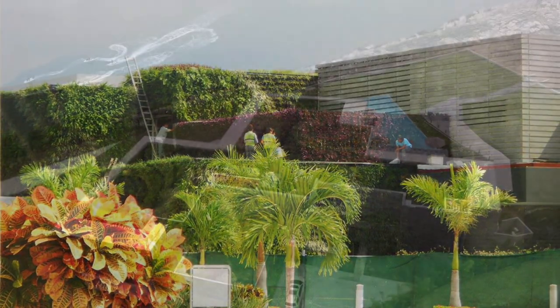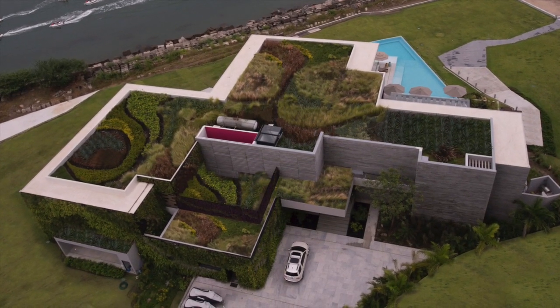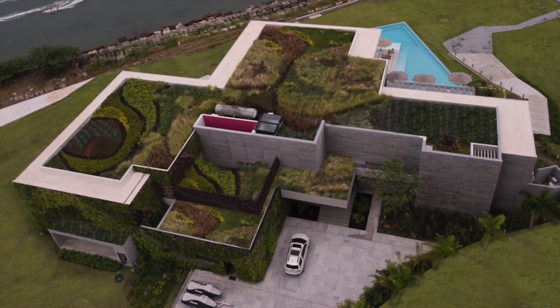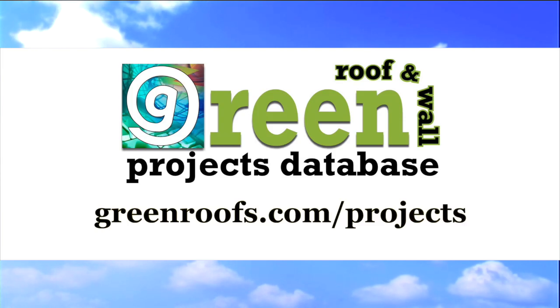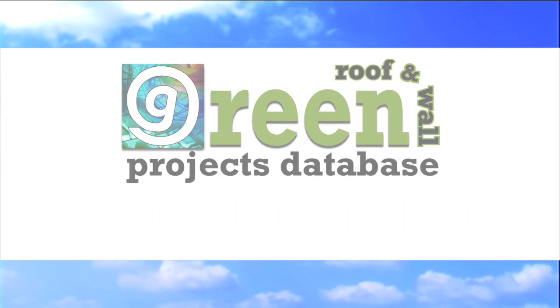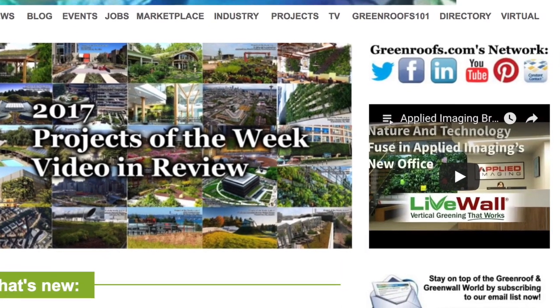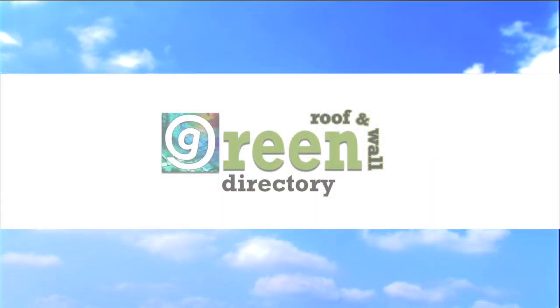Simply stated, Casa Vallarta is a stunning residence of ecological design on an exquisite setting. For more information about this project and many more, explore the international green roof and green wall projects database at greenroofs.com and join our mailing list so you don't miss out on any of the green roof and green wall news and upcoming projects of the week.